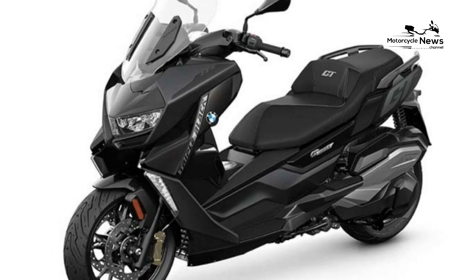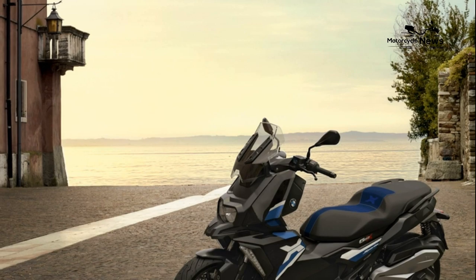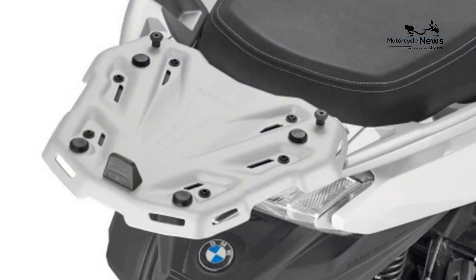Reliability and Build Quality. This is a BMW product, so you can expect decent reliability, all backed up by an excellent dealer network. There should be no horrors, and the addition of a stainless steel exhaust is a nice touch when it comes to longevity.